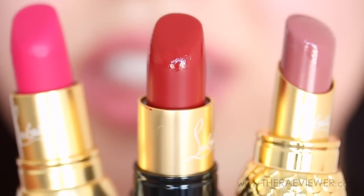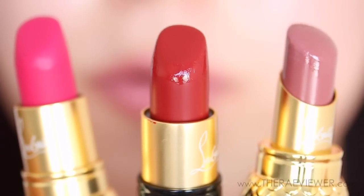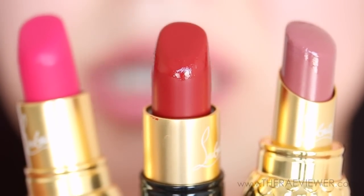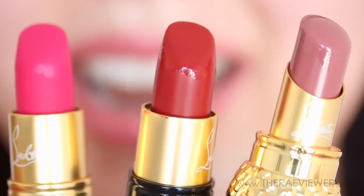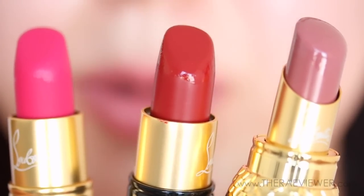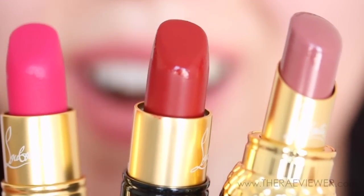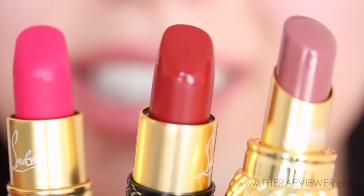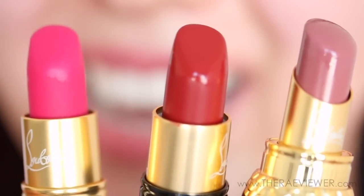I'm very, very impressed — not just with the packaging quality, but the performance, the wear, and the pigmentation. Just everything about these lipsticks is spot on. I'll go ahead and post more details on the blog for those interested, so please swing by www.thewrightviewer.com for more. Thanks so much for watching and I hope you enjoyed this try-on session and first impressions video. See you next time. Bye!